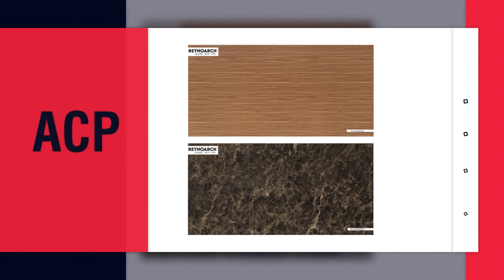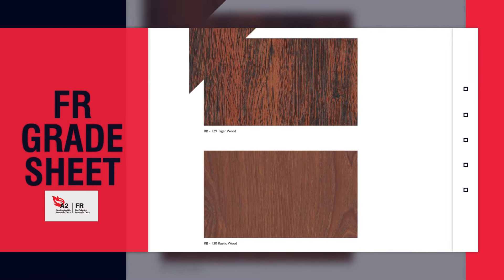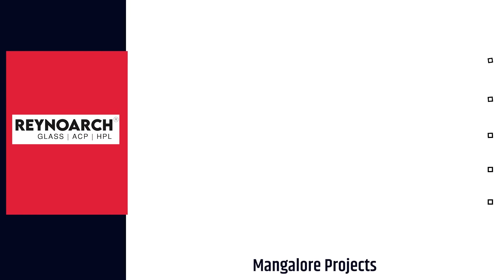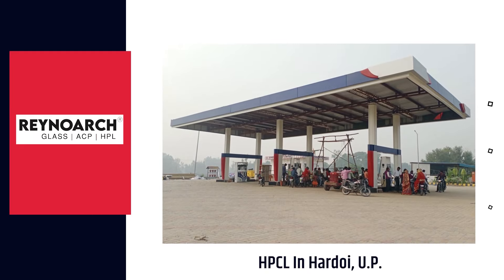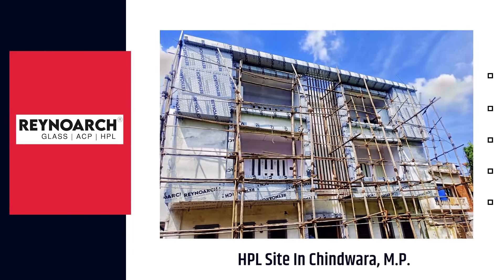We manufacture ACP sheets, HPL sheets and FR Grade ACP sheets in more than 150 colors and 3 thicknesses. We use the best coils with high-grade paint that gives a service life of 15 years warranty for all our products in exteriors.